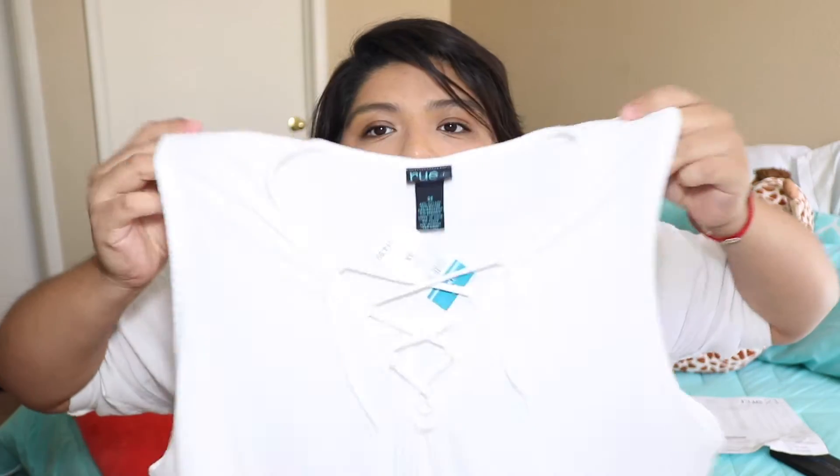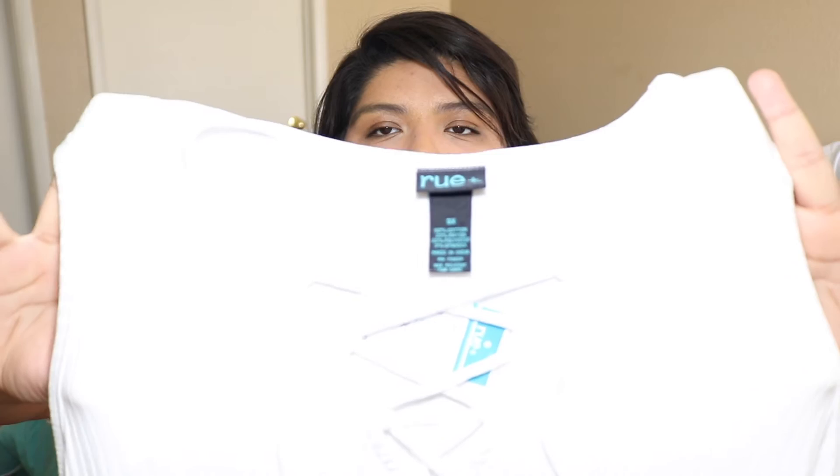In my last haul I got a blush pink shirt that I really liked, so I ordered it in two different colors. This one is just like that — same fit, size 3x, and it was $14.99.